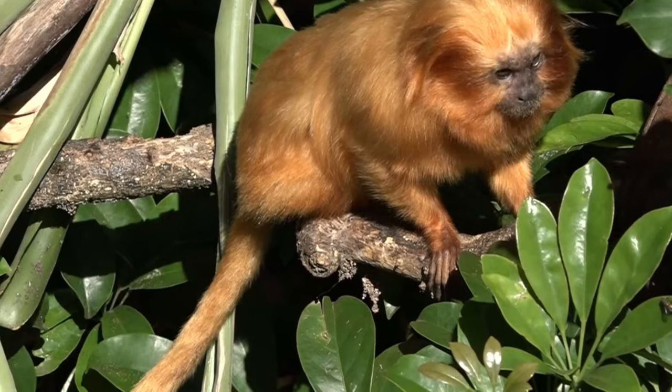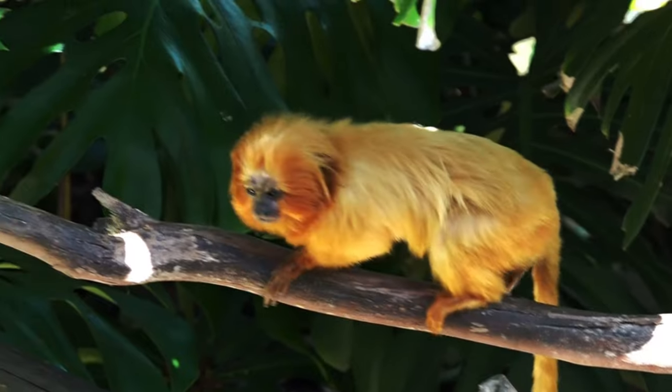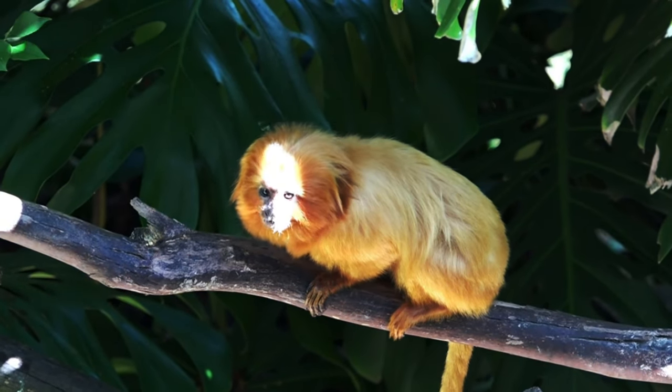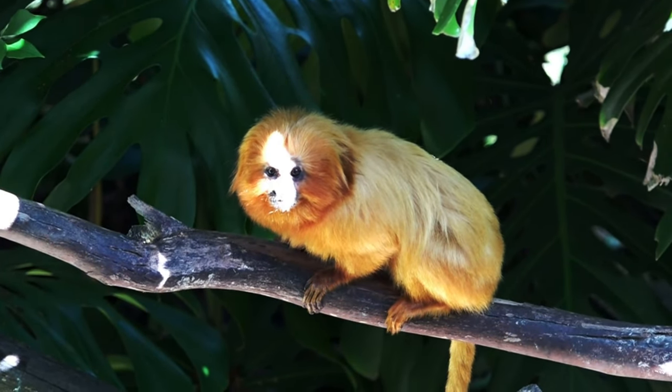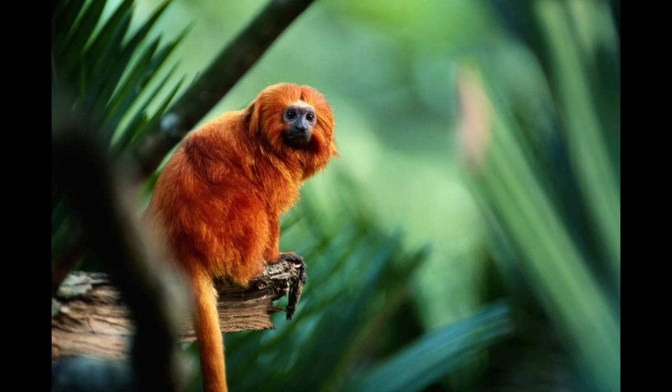This species is found in the south of Brazil. The golden lion tamarin monkey facts are very interesting; here we will discuss some of them. Let's take a look at the golden lion tamarin from an animal biology point of view, which will help us to understand their classification and name.